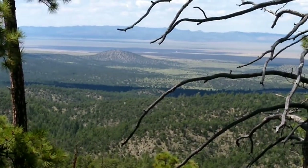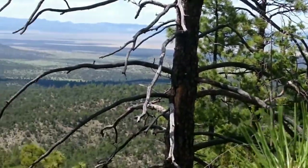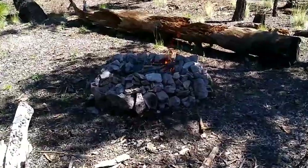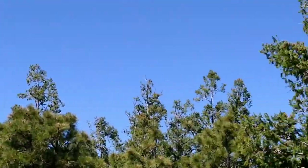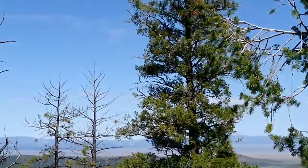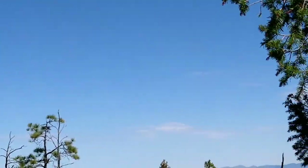Beautiful valley below me. Big beautiful valley. Some of you want to see the skies — some of you are tuning in just to see skies. We got clear blue skies today. Temperatures are nice — I have to say it's about 78 to 82 or so. There are a few lingering clouds out there.